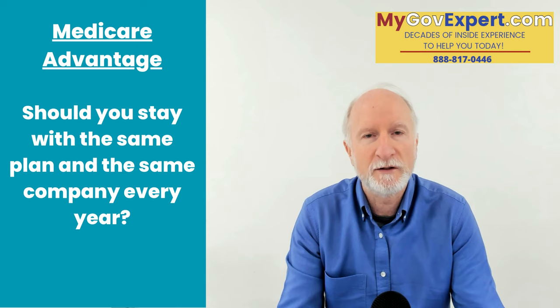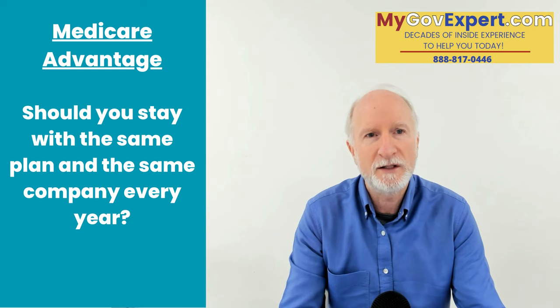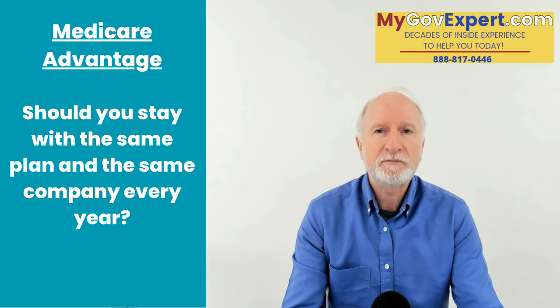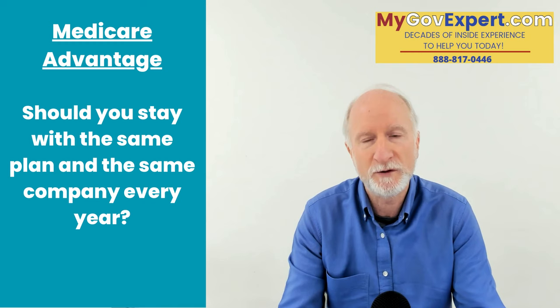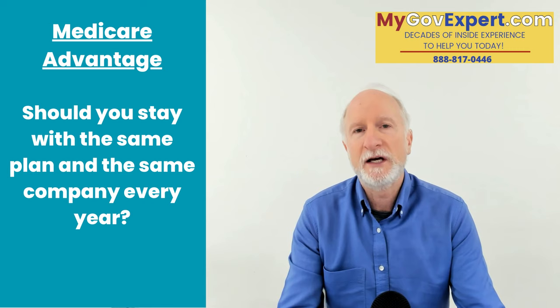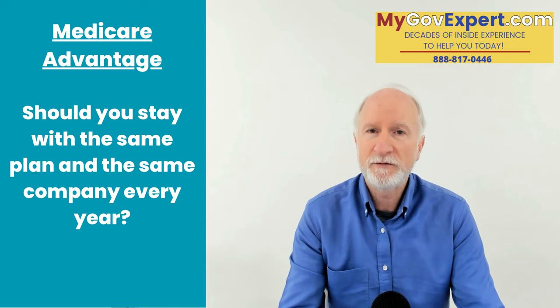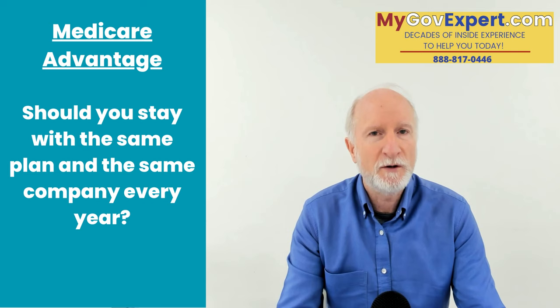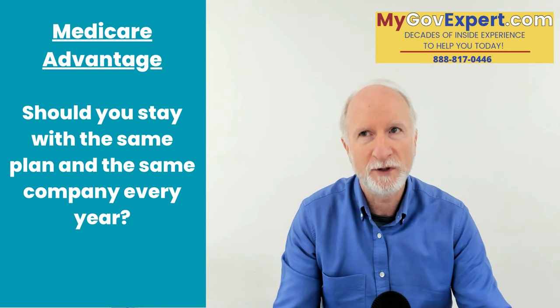Medicare Advantage plans — you can change every year. This is one of the things people don't understand, and they often lose money and benefits because of it. They get into a Medicare Advantage plan, love it, it covers all their doctors and prescriptions, they've got the gym membership, everything is beautiful. Come October through December — the annual enrollment period — you can actually change your Medicare Advantage plan. People say they're happy with their current plan, and that's fine. But what a lot of people don't know is that your particular company probably has two, three, or four plans available.